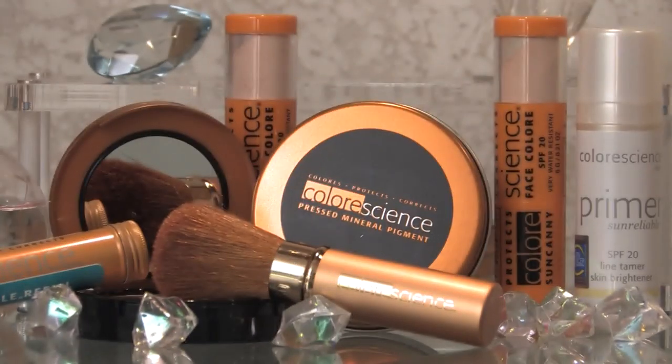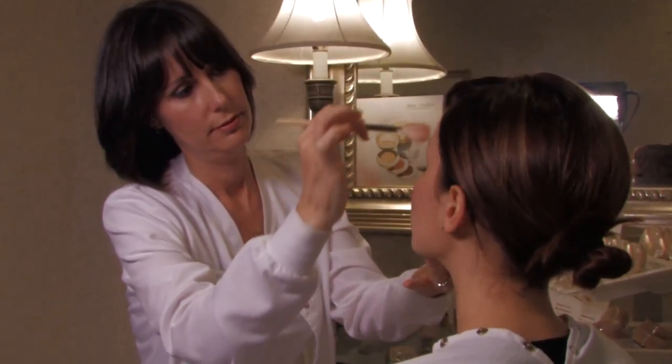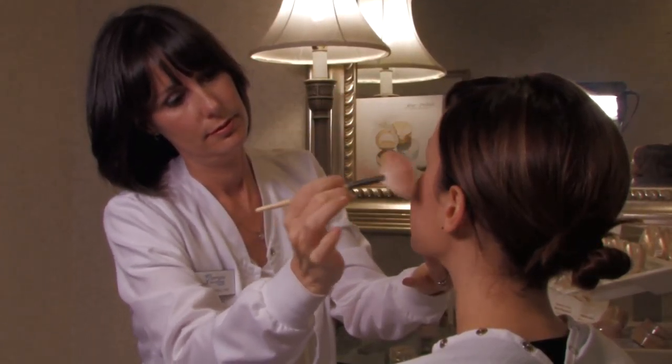All Color Science products come in a variety of shades and colors. Clear or sparkle effects are also available. Visit the Georgia Dermatology Center for a makeover and feel the difference of Color Science.